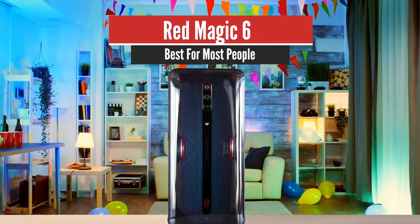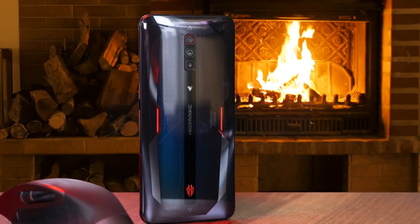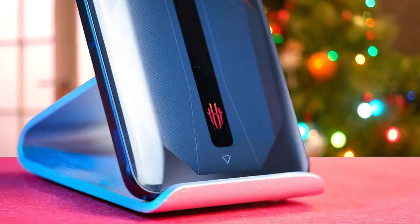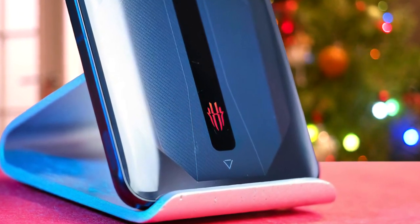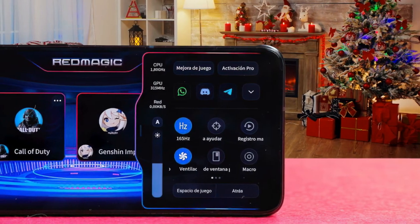Number 3: Red Magic 6 – Best for Most People. If you're into mobile gaming, 2021 is an excellent year because in the past couple of weeks alone, three gaming phones have been released. The Asus ROG Phone 5 made a splash with its everything-in-a-kitchen-sink approach to features and specs, and now there's the Nubia Red Magic 6 and its first-of-a-kind 165Hz refresh rate screen.